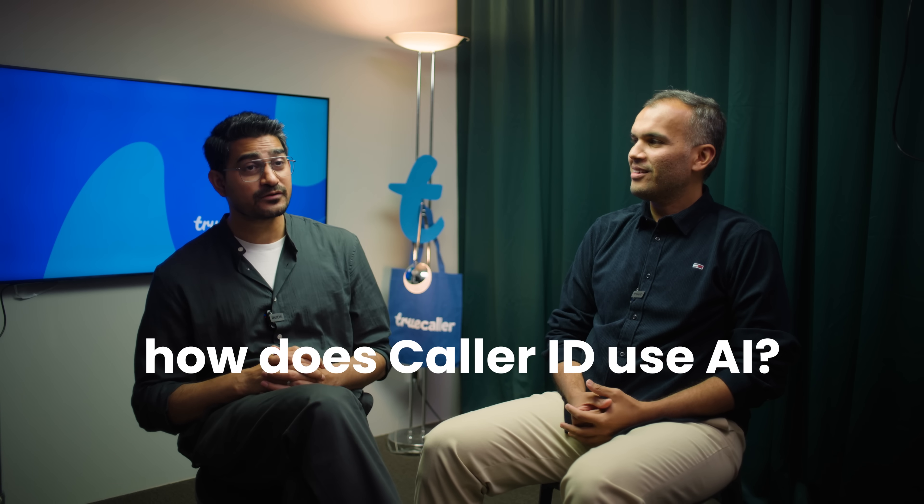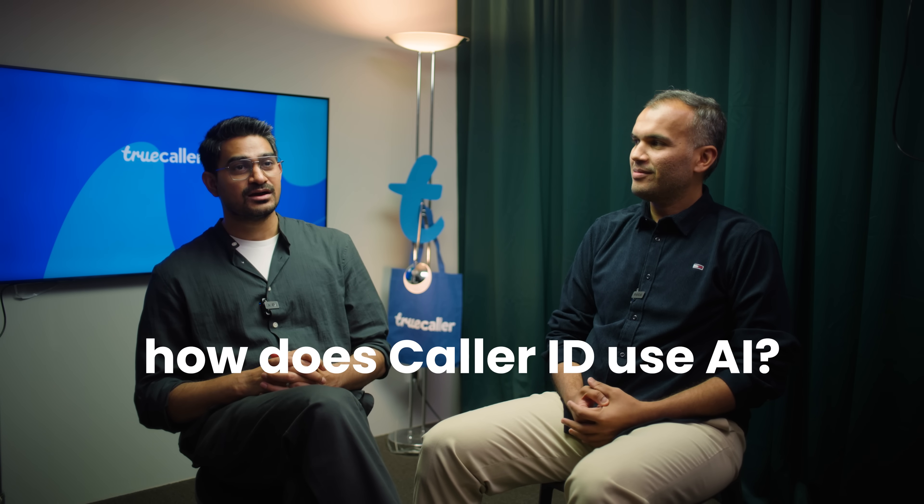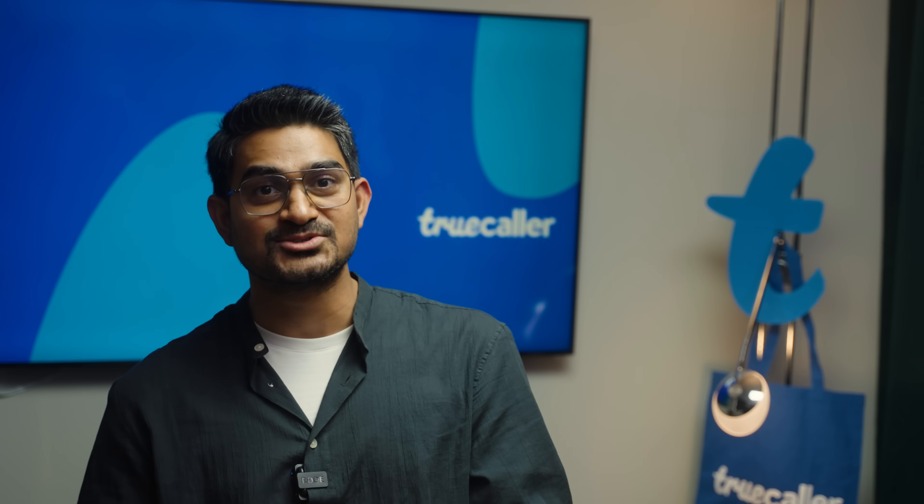So Nathan, what does Truecaller do with AI? We do a lot of things with the help of AI. We identify new spammers for you based on their behavior patterns. We also tell you if your call is likely to be picked up or not. And sometimes we give you a summary of the context of that call based on what other people wrote. That's what the AI is doing in the background.